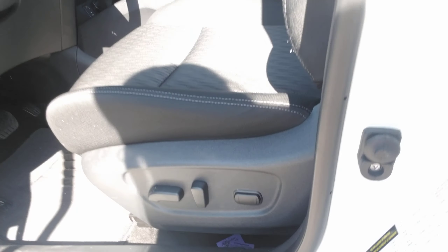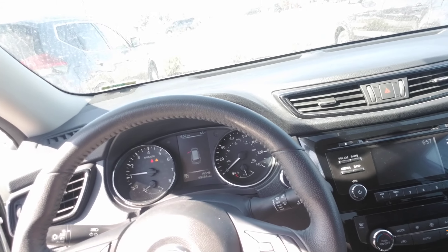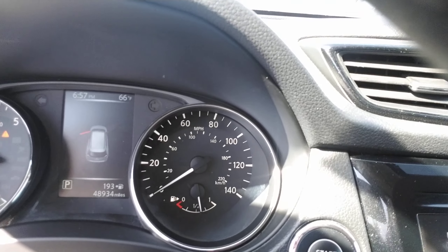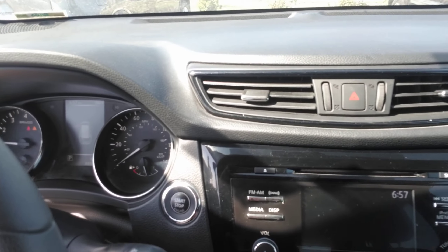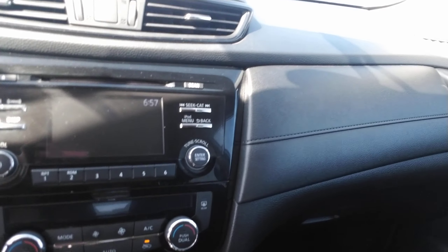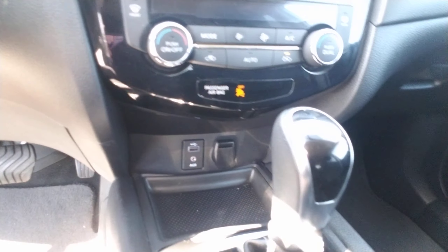You've got power seats here, floor mats as well. This has Bluetooth capability, cruise control. It's got about 48,000 to 49,000 miles on it. Push-button start, AM, FM, XM radio, and dual automatic climate control. You've got an auxiliary port down there as well as a USB port.